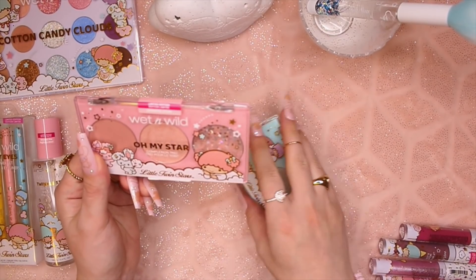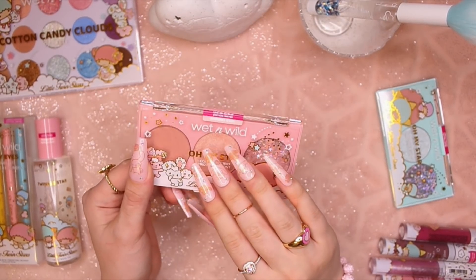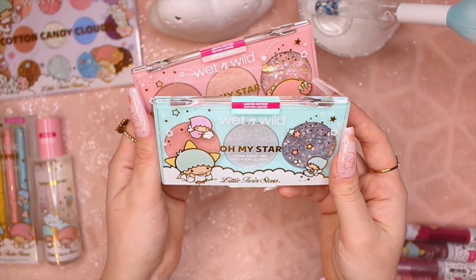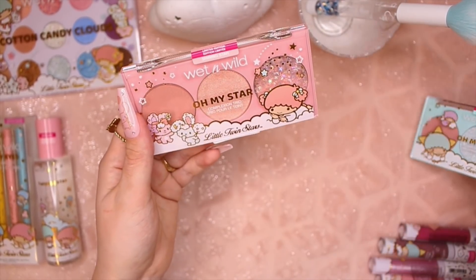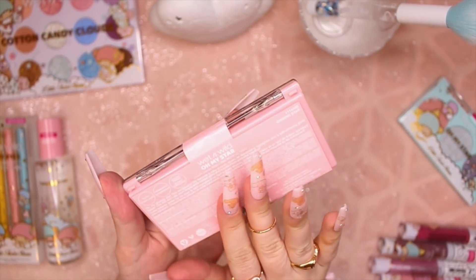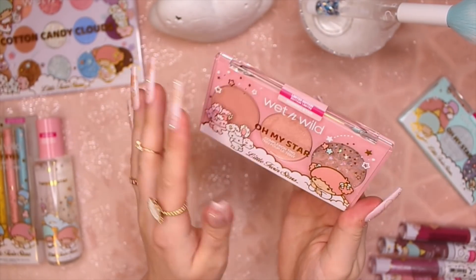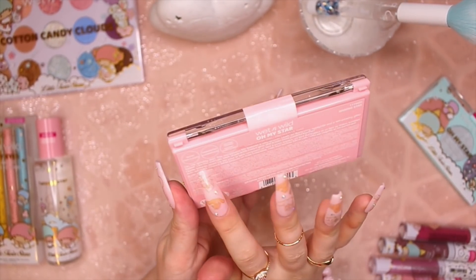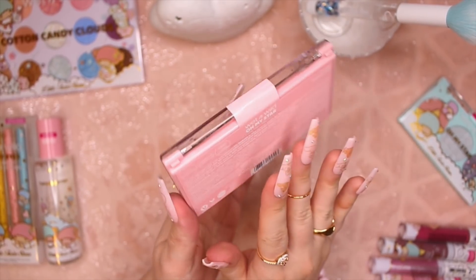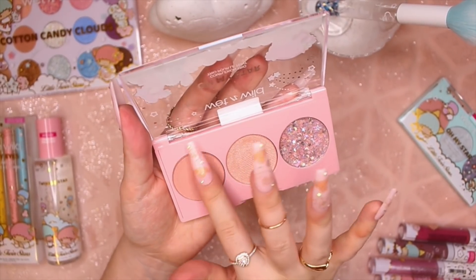We're gonna move on to some of the makeup products and swatch them. So this is Lala's complexion trio, and then Kiki has one too. This one is called Shining Star, and it has a blush, a highlighter, glitter, and a glitter topper. So let's do a little bit of swatching.